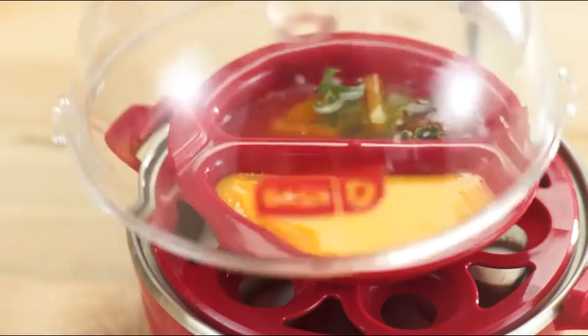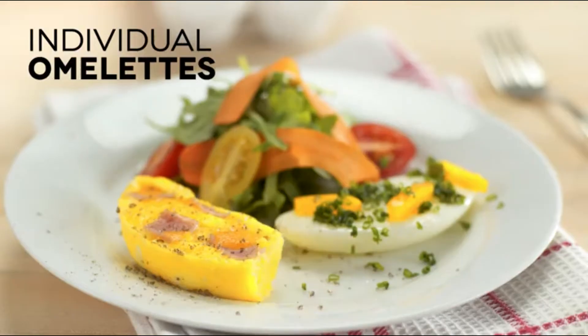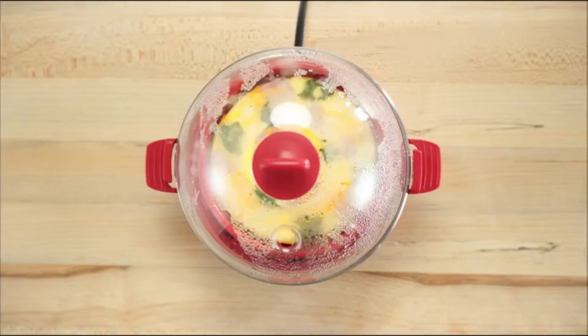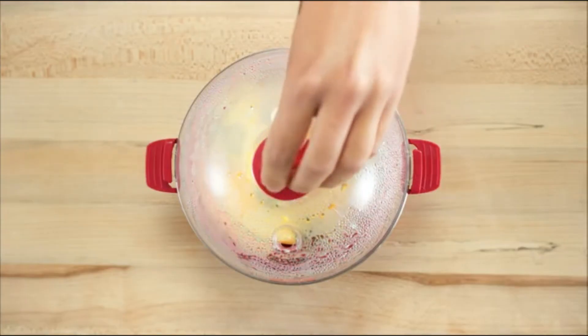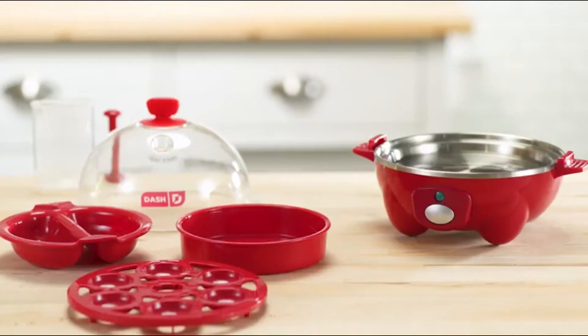Quick and simple, it makes cooking eggs so much easier. The Rapid Egg Cooker comes with an on/off button, poaching tray, hard-boiled tray for six eggs, plastic base, BPA-free plastic egg holders for hard-boiled eggs.